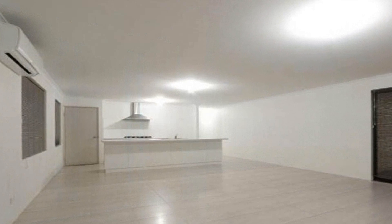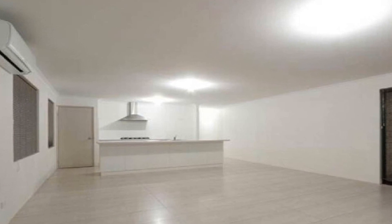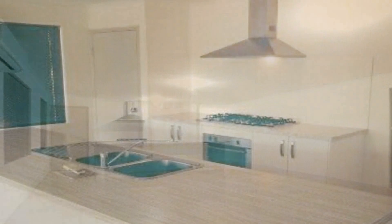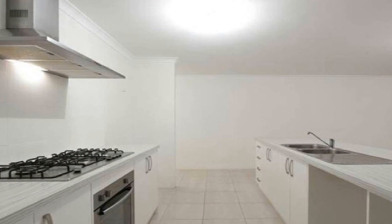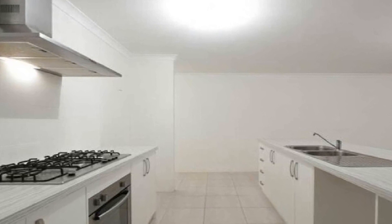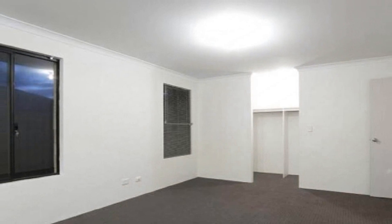The expansive main living is headed by a superb modern kitchen, complete with European 900mm appliances, with stainless steel range hood to match and feature island breakfast bar with double sink.